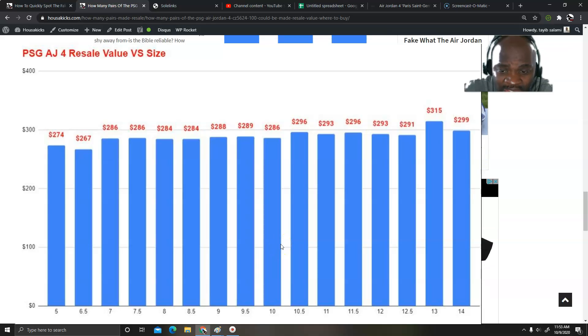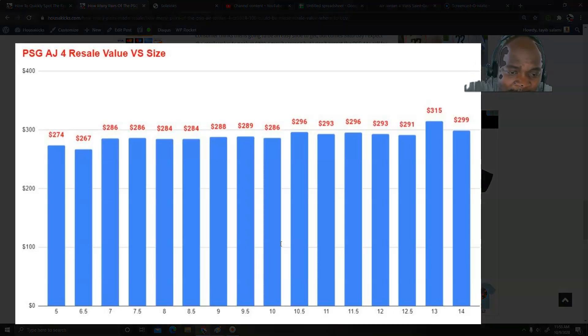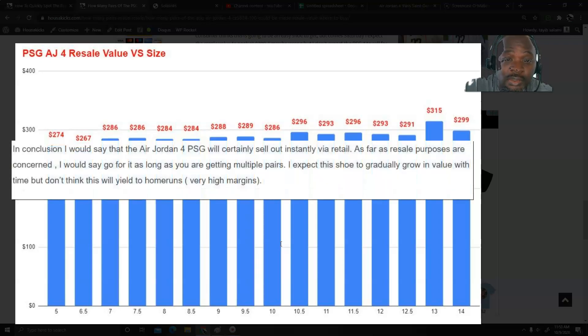If you look at the size breakdown on my screen: smaller sizes, anything from a 7 up to about a 10, are going for between $280 and $285. Bigger sizes, anything between 11 and 14, are going for between $300 and $315. As far as I'm concerned, unless you can get multiple pairs, I wouldn't recommend getting this shoe just for flipping. The shoe is definitely going to sell out — that's not a question — but as far as resale goes, you're not gonna hit any home run or make a lot of money on it.